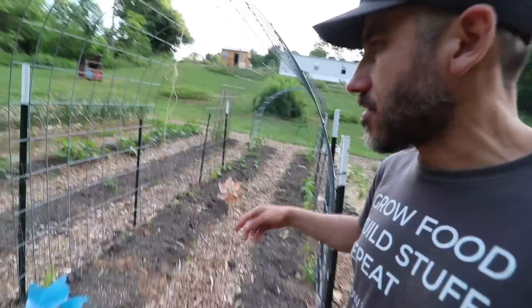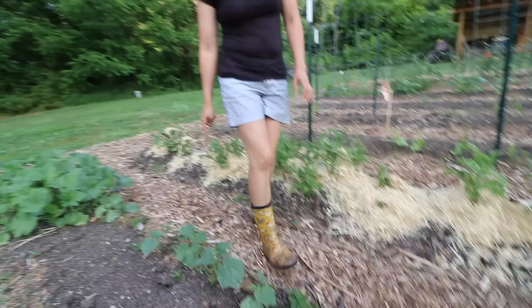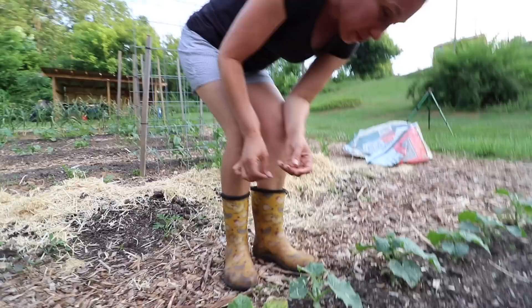So we added these cattle panels. This is a whole bean row — all our beans are on here, and they're going to trellis up onto the cattle panels. We still need two more cattle panels for our cucumbers and some squash. The pickling cucumbers are setting out their tendrils — they're looking for something to climb. So we need one cattle panel here and another one there.